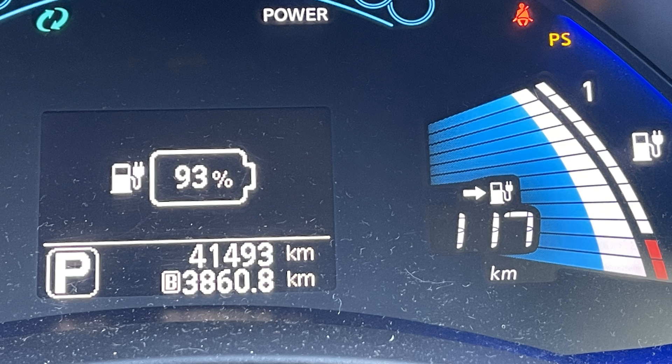As we left Mallow, the temperature was only 4 degrees, and the state of charge was 93%, with an indicated range of 117 kilometers. So in theory, this trip should be possible without charging.